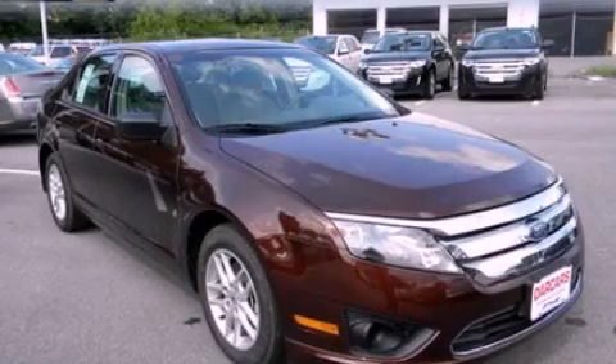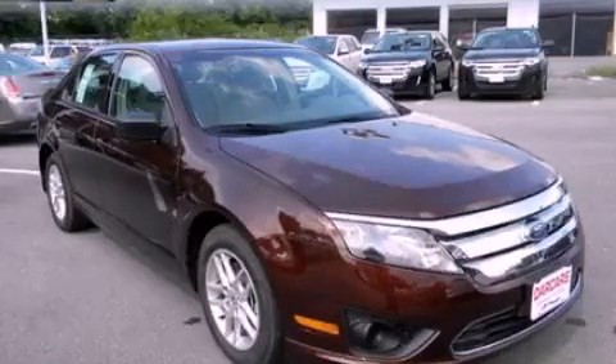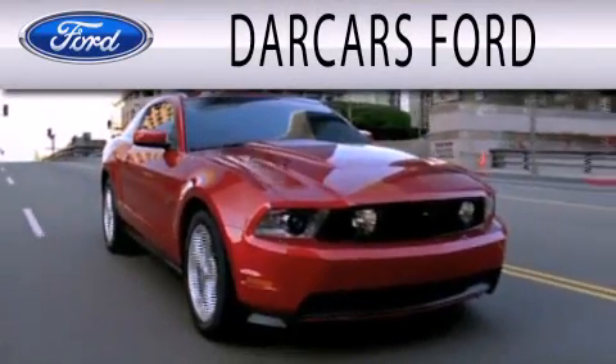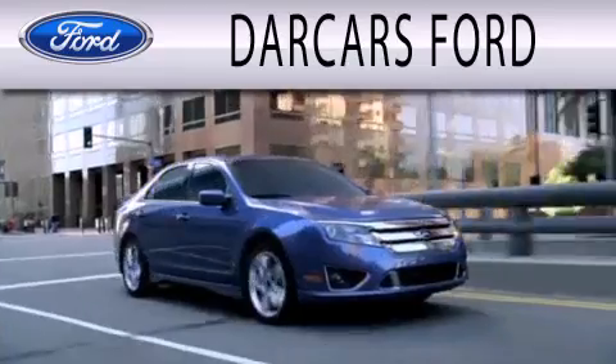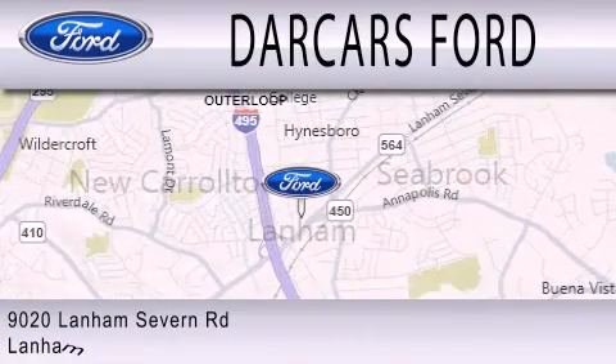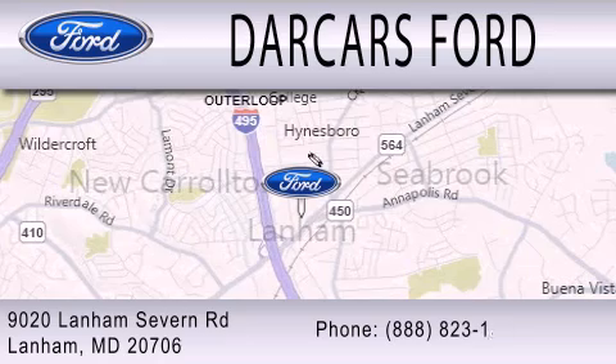This automobile won't last long at this price — call and arrange a test drive now. Dark Cars Ford is dedicated to doing everything possible to ensure that the experience you have selecting your next vehicle is as pleasant as possible. We are located at 9020 Lanham Severn Road in Lanham.